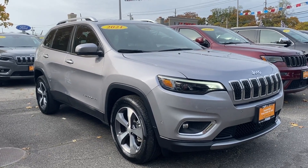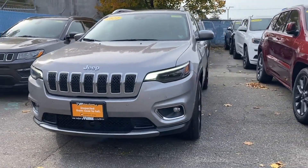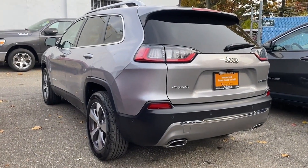2021 Jeep Cherokee. With less than 5,000 miles on the odometer, this SUV offers space as well as power and performance. You'll love this long list of impressive amenities, which include the following.